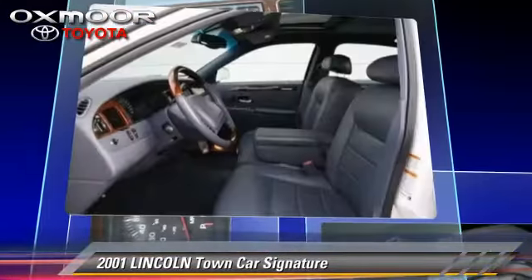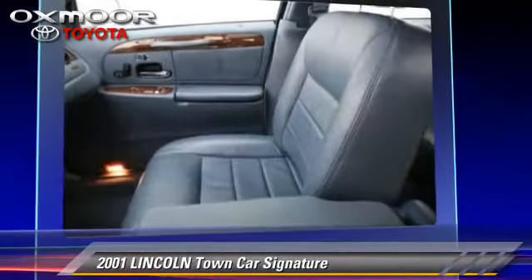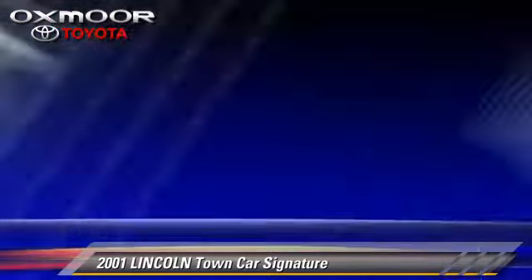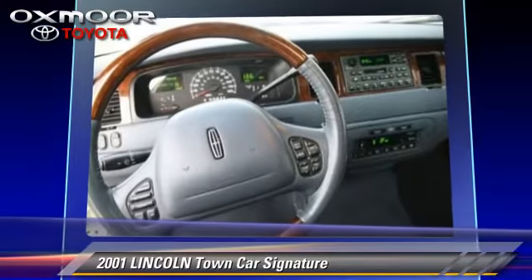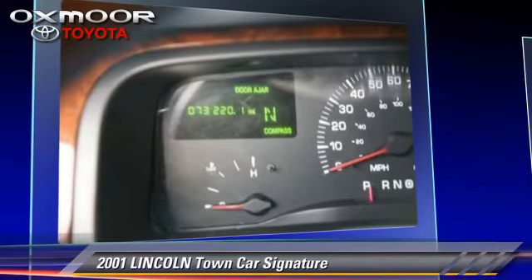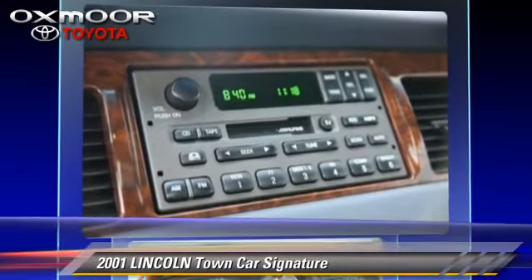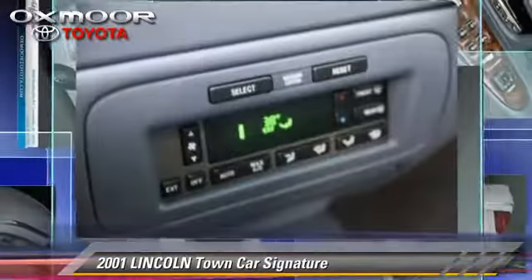This Lincoln features air conditioning, powered door locks, and power windows. Safety features include traction control and four-wheel ABS. Comfort and convenience features include leather seats, memory seats, and heated power mirrors.